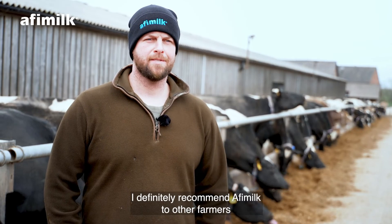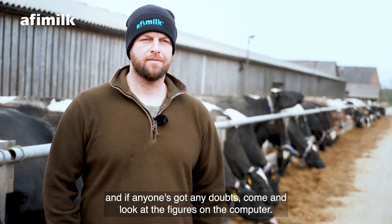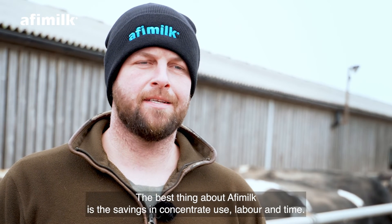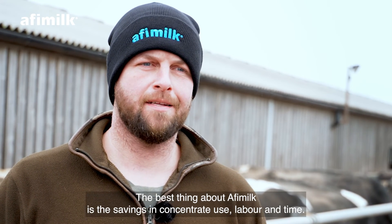I'd definitely recommend Affie Milk to other farmers. And if anyone's got any doubts, come and look at the figures on the computer. The best thing about Affie Milk is the savings in concentrate use, labour, and time.